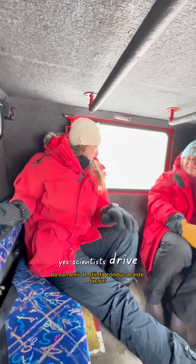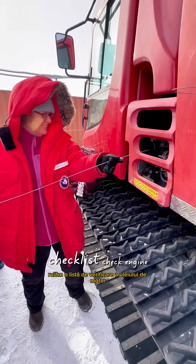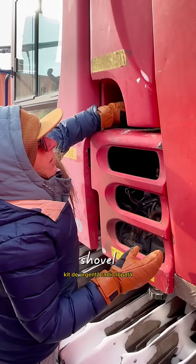Yes, scientists drive these things. Before we can move an inch, we run a checklist: check engine oil, fuel level, battery, lights, radio, emergency kit, shovel. Yes, really.